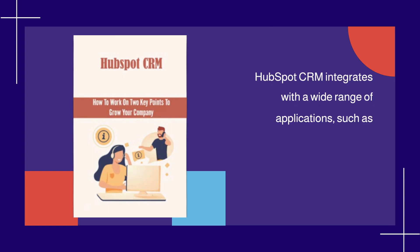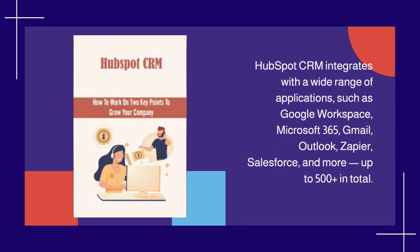HubSpot CRM integrates with a wide range of applications, such as Google Workspace, Microsoft 365, Gmail, Outlook, Zapier, Salesforce, and more — up to 500 plus in total.